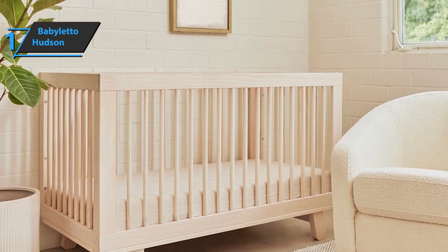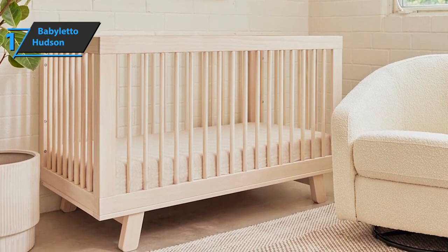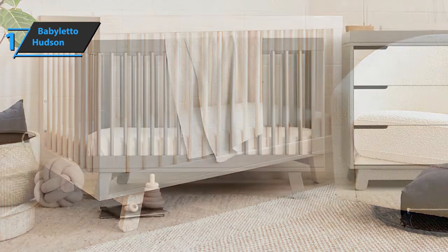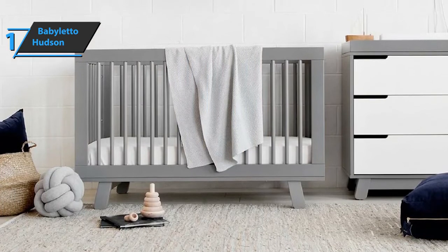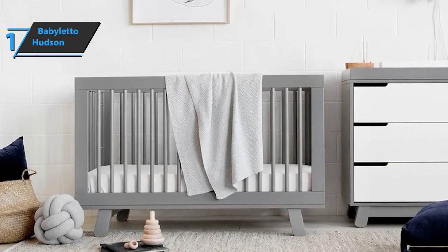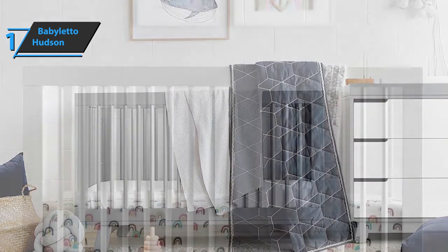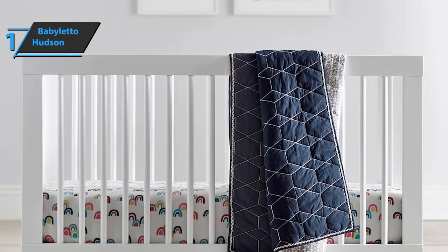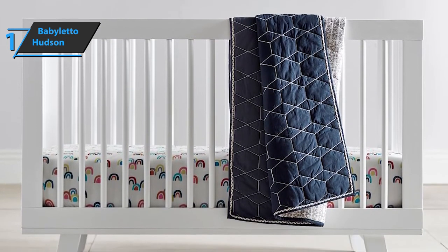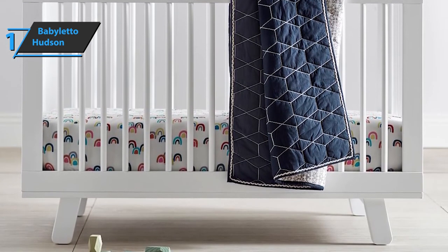Don't be fooled by this simple design, because this model's sturdy legs provide excellent stability, making it very safe even if your baby is quite restless. The Baby Leto Hudson Baby Crib comes in white and fits into any type of interior and lifestyle. You can also check out the Espresso Finish, Wash Natural, Gray, Black, Gray and White, White Natural, and Espresso in White. Overall, this product delivers premium performance at the best possible price-quality ratio.